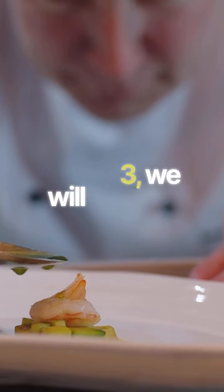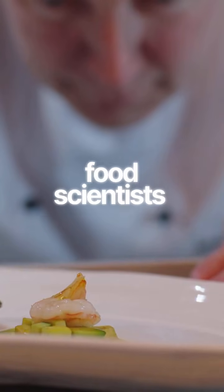In part three, we will explore how chefs and food scientists apply these principles to create balance, surprise, and delight. Let's do it.